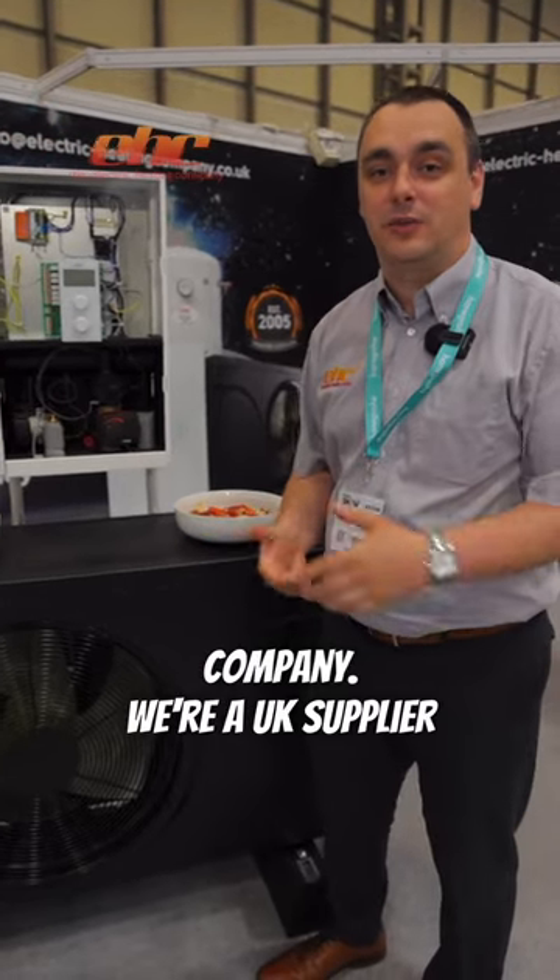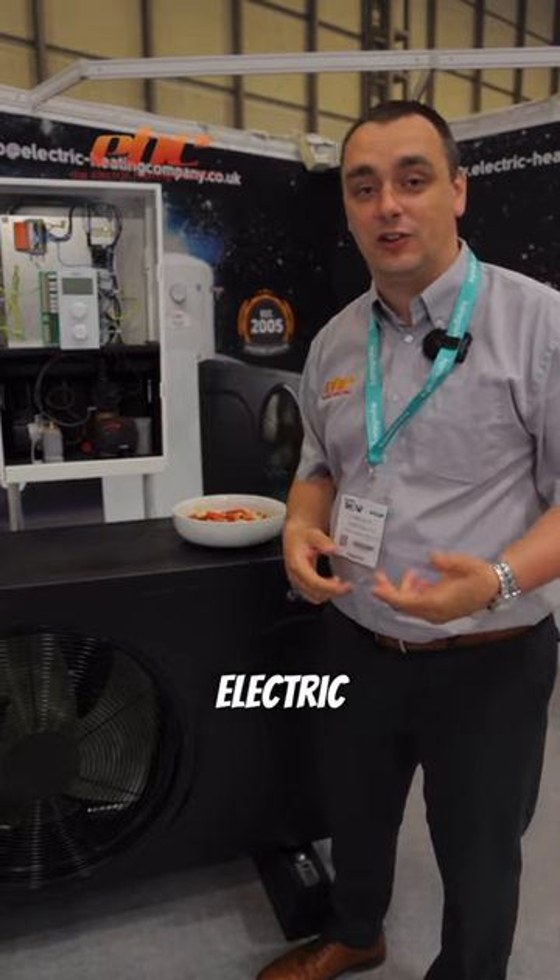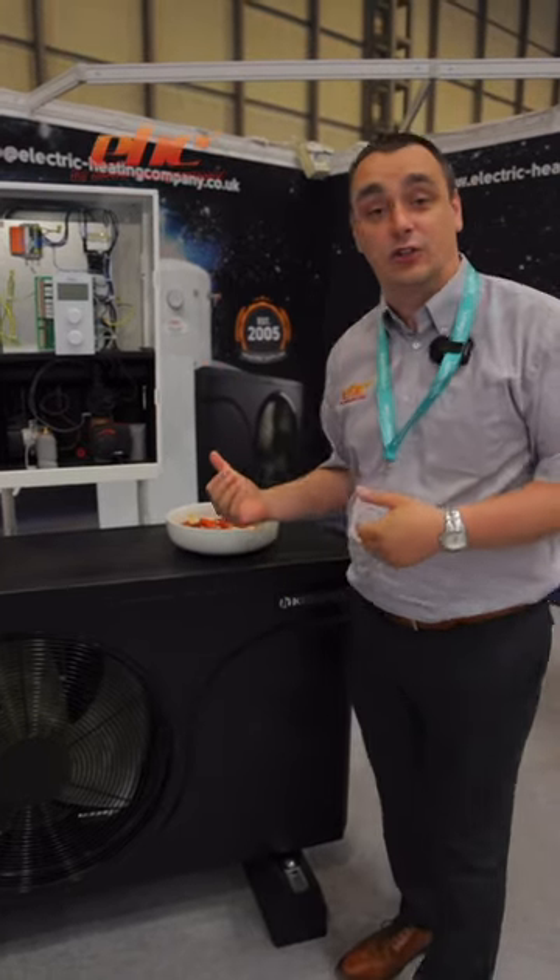Hi there, I'm Chris Allen from the Electric Heating Company. We're a UK supplier of electric boilers, electric radiators and soon-to-be air source heat pumps.